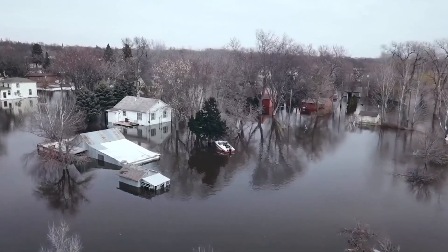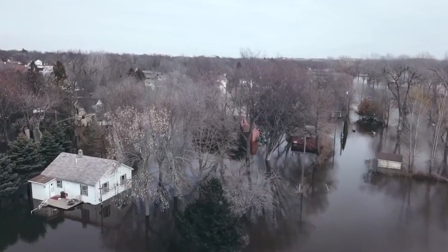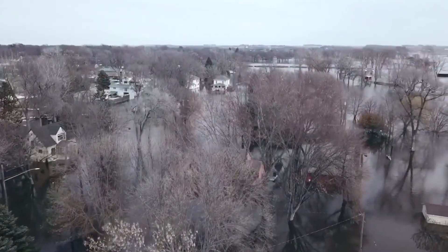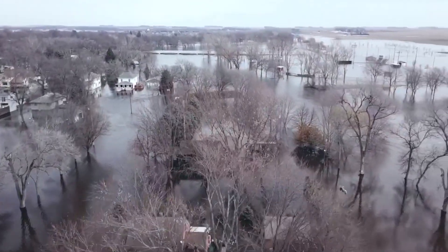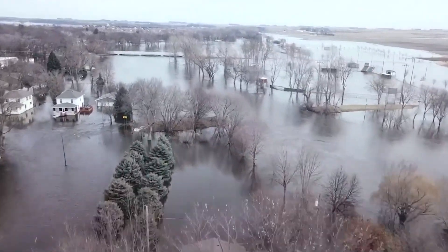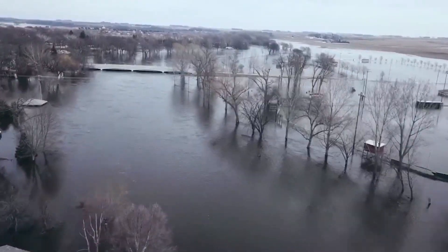Some other dangers to be aware of when entering a flooded area also include drowning, open sump pits, underwater objects, chemical burns, poisoning, and irritations to skin, sinuses, or eyes. Due to these many hazards, we suggest avoiding contact with flood waters as much as possible, but if you have no other choice and need to go in, always wear protective clothing and a mask, as you never know what you may encounter.